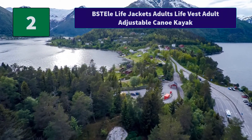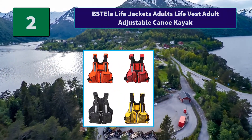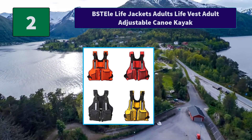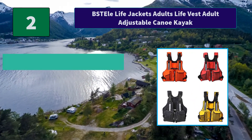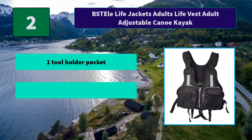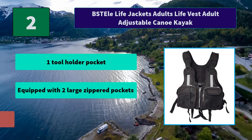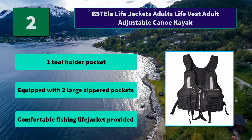Number 2: Stel Life Jackets Adult's Life Vest — Adult Adjustable Canoe Kayak. Multi-pocket design can hold almost everything you need. The adjustable belt design allows people to wear it comfortably. Main features: one tool holder pocket, equipped with two large zippered pockets, comfortable fishing life jacket provided.